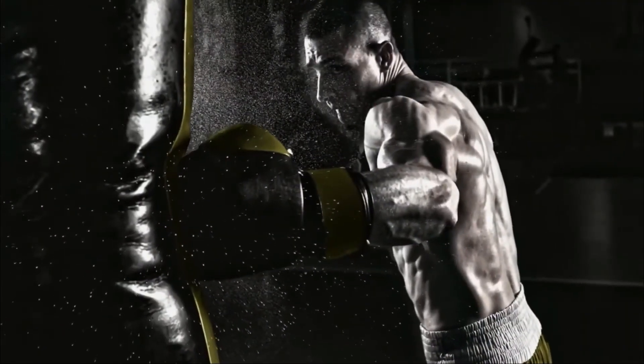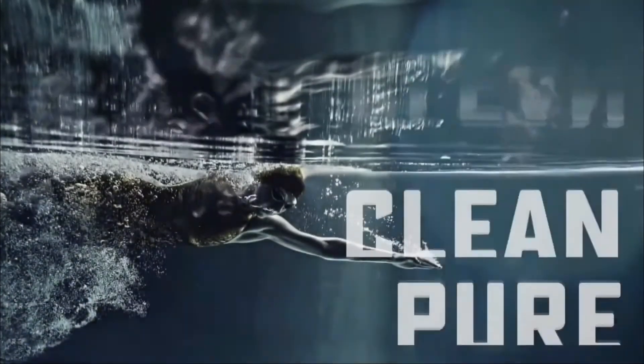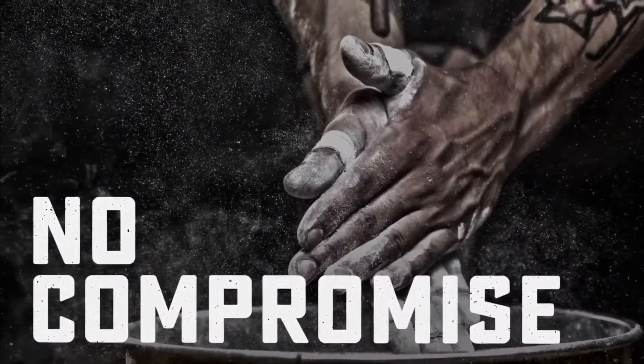With Pure Native Isolate, muscle power recovery begins in only 30 minutes, which helps to support muscle growth and performance. A clean, pure product from start to finish means high performance athletes don't have to compromise on what they put into their bodies or the effort they put out.